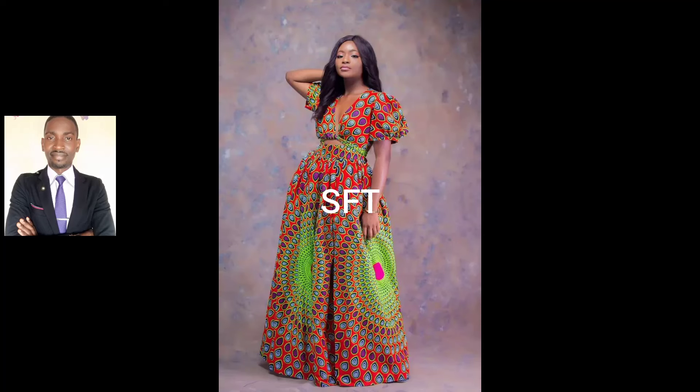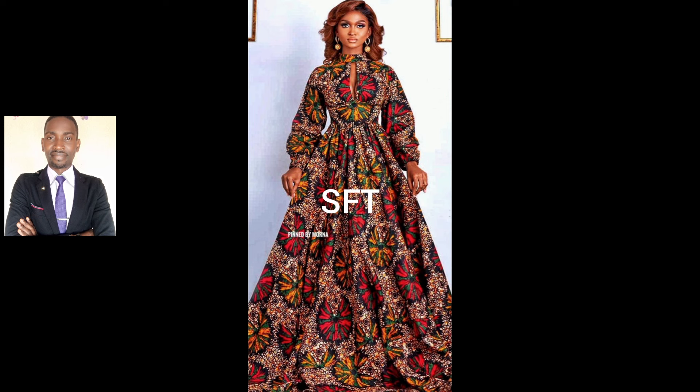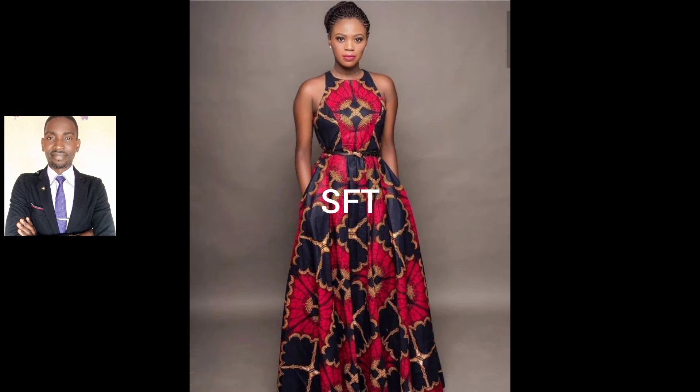Hello beautiful and wonderful fashionista family, how are you today? You are welcome to my channel, your own to space Fashion TV — the channel that gives you the latest trend when it comes to fashion in Africa and beyond. Thank you for clicking to watch my video today. In today's video I've put together beautiful and amazing Ankara Maxi gowns for your viewing. You want to have that rich aunty vibes, you want to look classy.